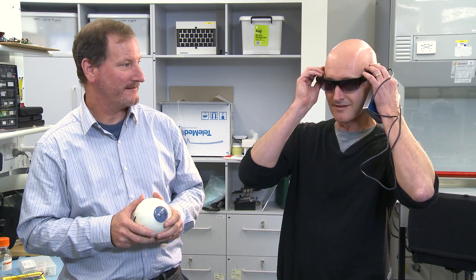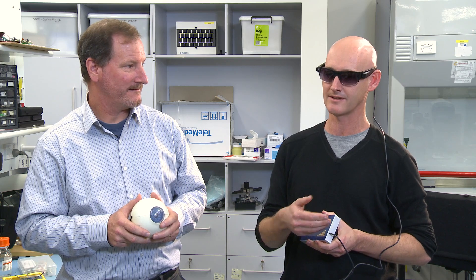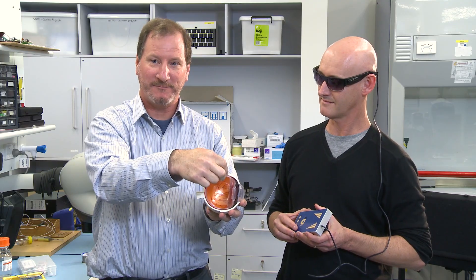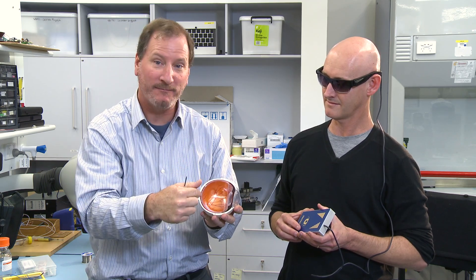It consists of two cameras that capture an image — they're mounted on these glasses. The image is sent to our processing unit and converts them into a series of stimulation commands that are sent to a transmitter mounted here behind the ear. Then the signals come to an implant which is placed on top of the eye, with a small incision made in the side of the eye so that we can slide an electrode array around to the back of the retina.